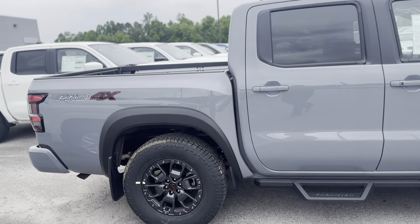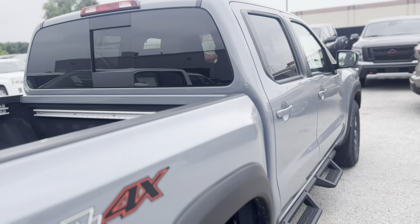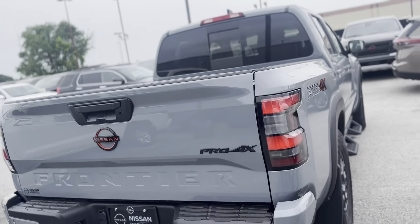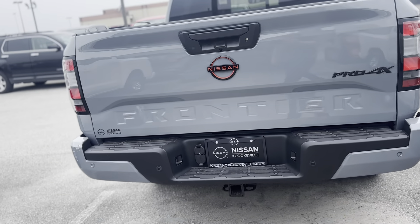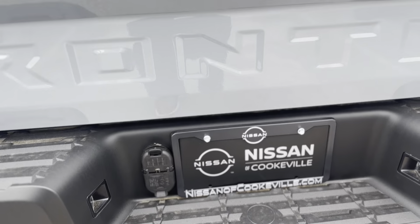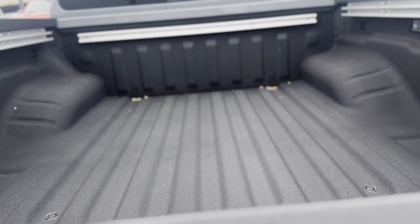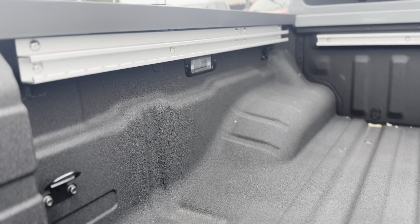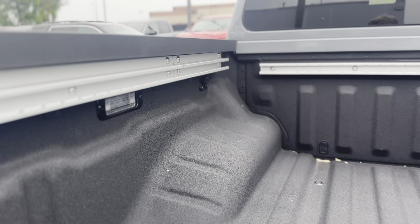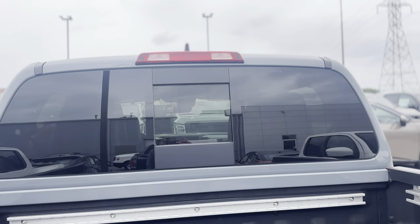Taking a look down the passenger side and rear — you have your rear sonar system across that back bumper, a Class 4 receiver hitch, a 4-pin and 7-pin wiring harness, and of course your backup camera. It's a damping tailgate system. You have the factory spray-in bed liner with the Nissan utility track system, the under-rail LED lighting, your cargo lamp, and then a 120-volt outlet.